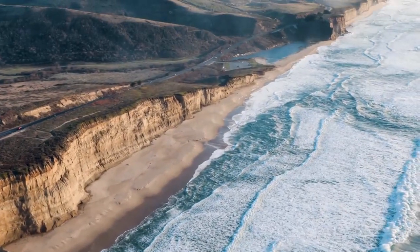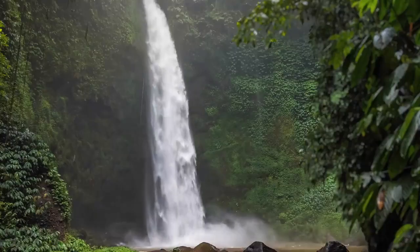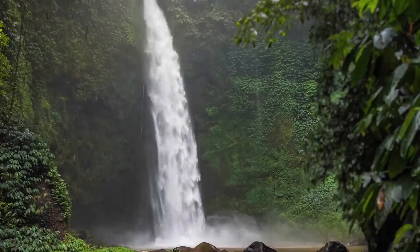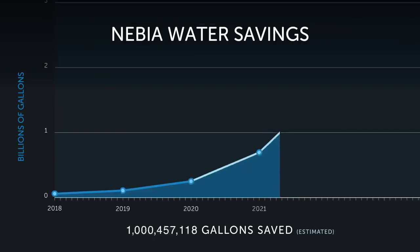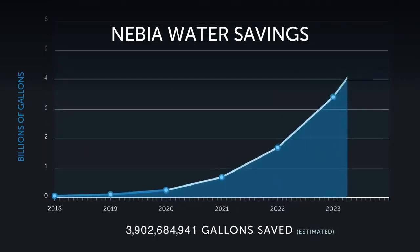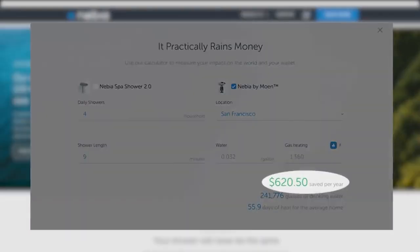Ever since we started Nevia, we've been on a mission to transform how people interact with water. Our goal is to make products that people love to use and that are better for the planet. Thanks to your support, we've saved hundreds of millions of gallons of water and started a revolution in the shower industry. And we're just getting started. You can estimate your savings with the calculator on our website.